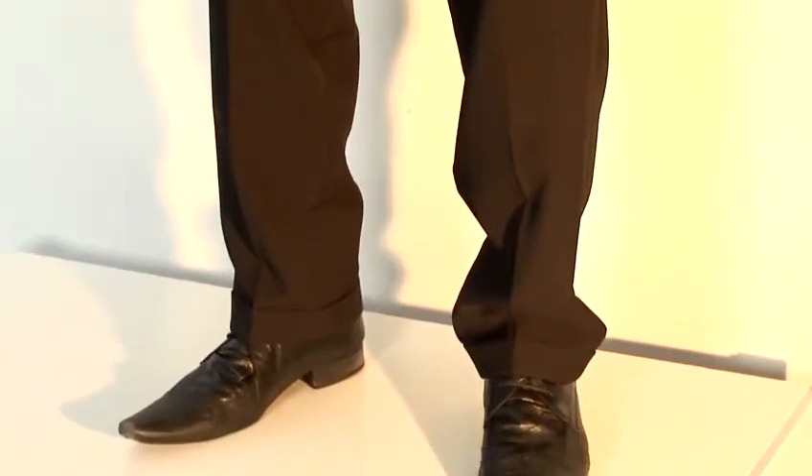Pleated trousers are a good work trouser. They're more formal in appearance because they tend to come in wool and wool blends. They don't really lend themselves to casual wear because casual fabrics tend to be a bit heavier, and the pleats don't sit that well on more casual, heavier weight fabrics.